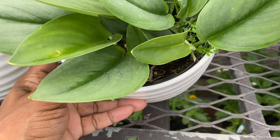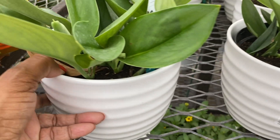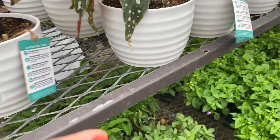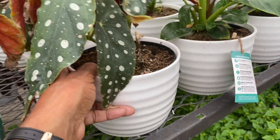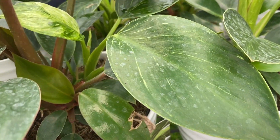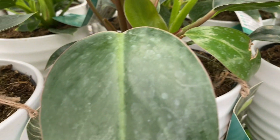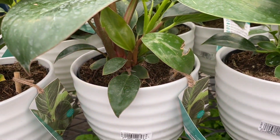And look over here — some Treubii Moonlight. Couldn't find these anywhere and now I'm seeing them everywhere. These pots are a lot fuller than the ones that were available when I picked mine up. They even have the Maculata White that they had put out, I think that was last year. And of course the Birkin — but look at this part, it looks like another plant in with the Birkin and it's marked Birkin, but it just doesn't look like a Birkin. You see this in a lot of the pots.